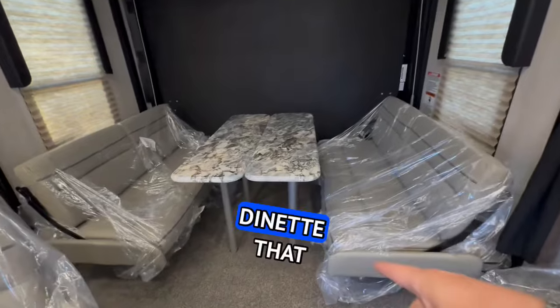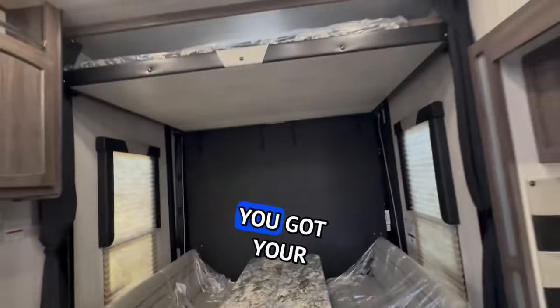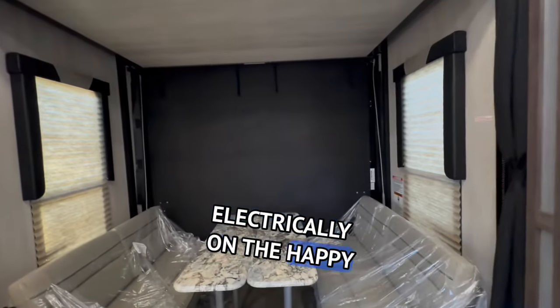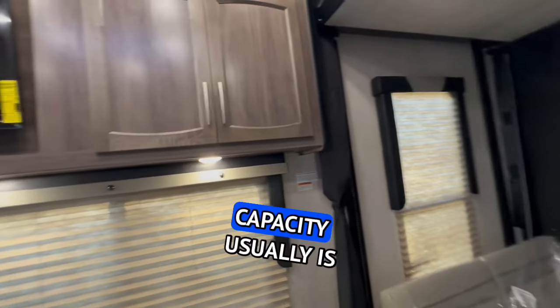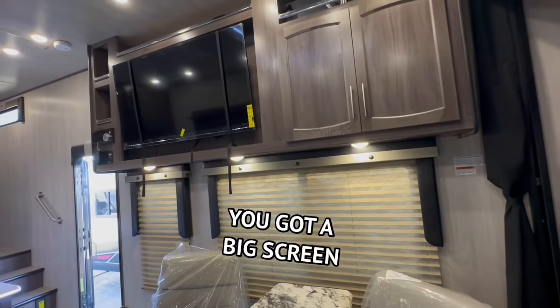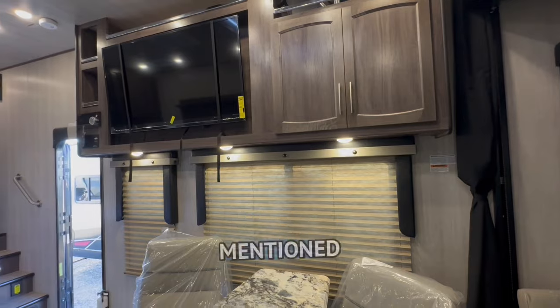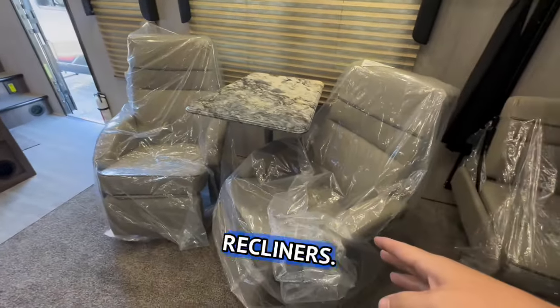Then you've got your booth dinette that turns into a full-size bed — that'll sleep two people. You've got your queen-size bunk bed that comes up and down electrically on the Happy Jack system — that'll sleep two people, with a capacity of about 300-350 pounds. You've got a big-screen TV, radio, DVD player, solar and inverter, and then you have your recliners.